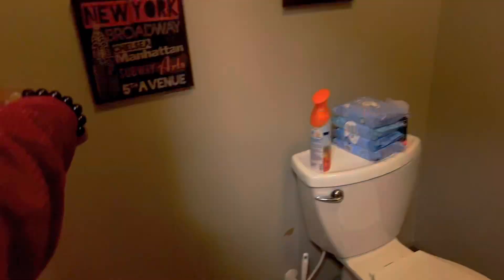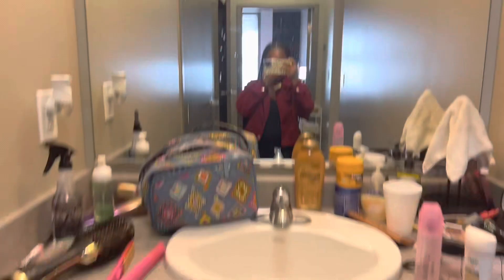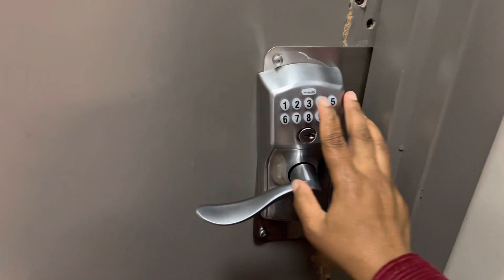And this is my room. I stay in 310D. My door cracked — I don't know how it happened when I moved in. So 310D, I put in my code and I got to open my door.